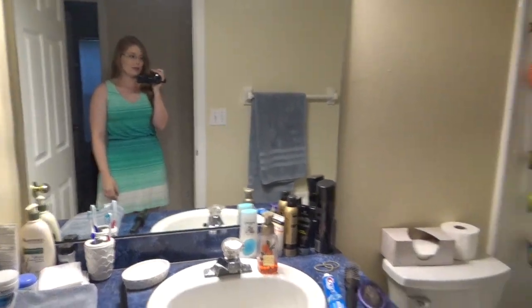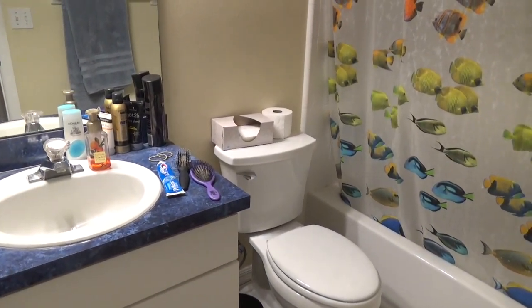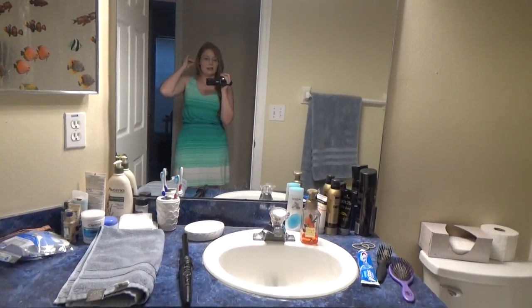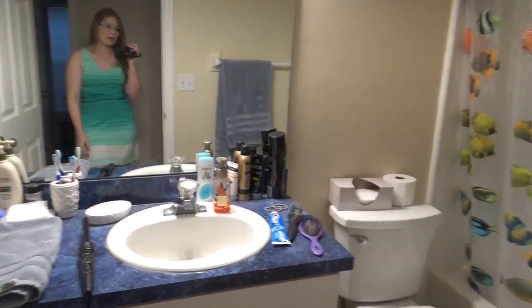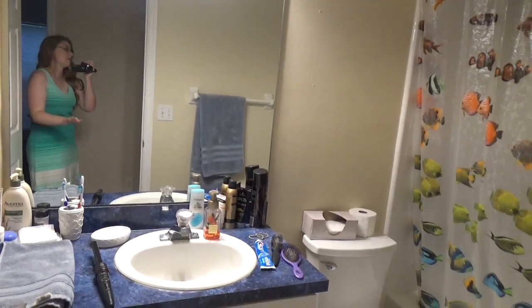This is the guest bathroom that we have been using while our master bathroom gets finished. It has been quite difficult at times — we've been sharing what is a small bathroom for about three months. I can't wait to have our new bathroom that Scott has worked so hard on. It will be done any day now, so I can't wait.